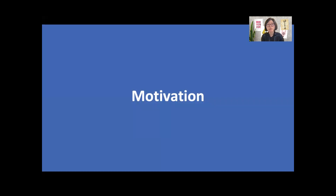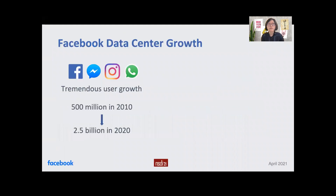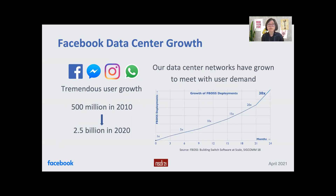Let me first present the motivation of our problem and the solution approach. Facebook services have seen tremendous user growth over the years, from 500 million in 2010 to around 2.5 billion now. To meet the user demand, we had to scale our compute and consequently our networks. For instance, we have grown the number of our in-house switches 30 times in a span of two years.